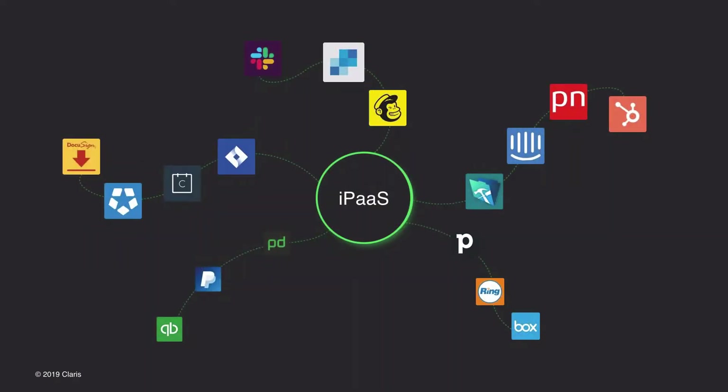iPaaS, or integration platform as a service, like Claris Connect, is gaining momentum in the marketplace and the demand for the technology is accelerating. An iPaaS allows for seamless connections of cloud-based or on-premise apps and services. As you can see in this graphic, they act as a hub of integration between apps, making integration more accessible by removing the need for more complex or custom integrations.